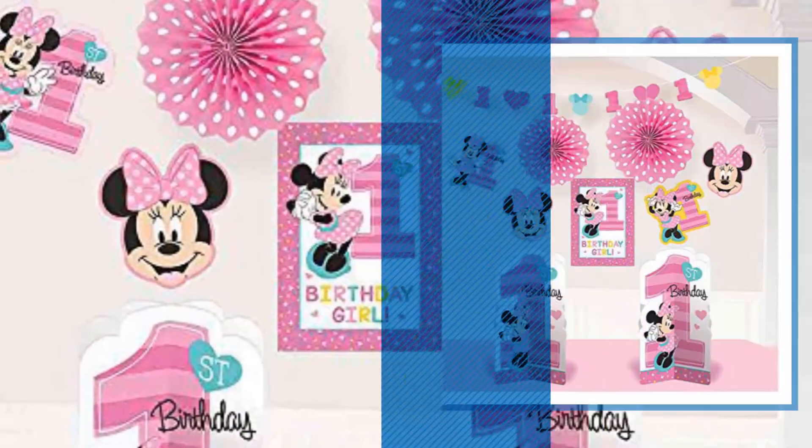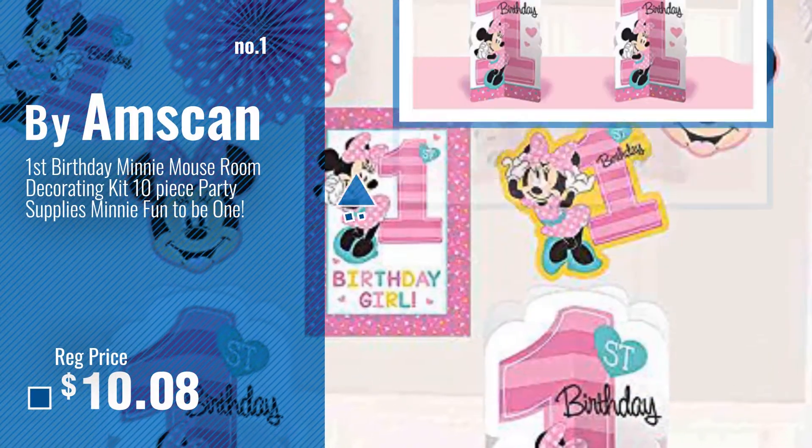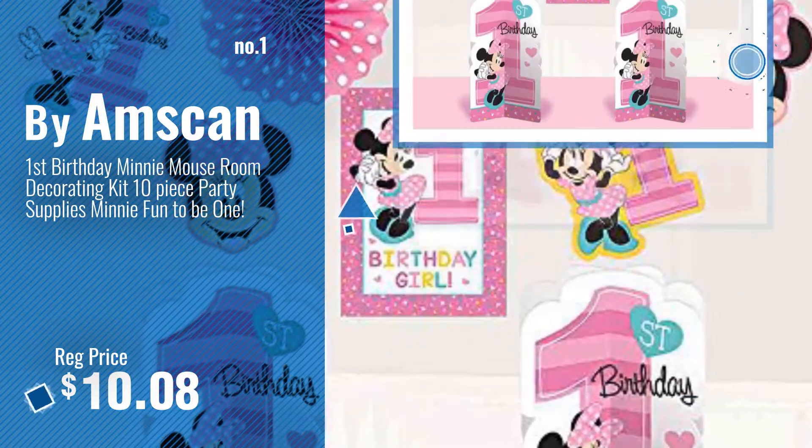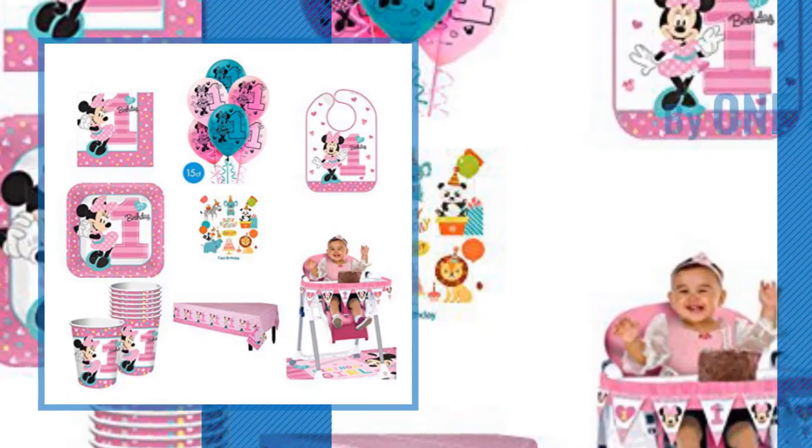Number 1, most popular, by Amscan. Watch this video, choose your favorite. Number 2, by One Stop.